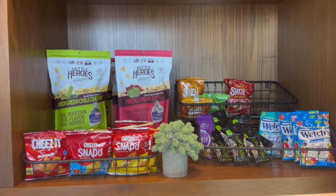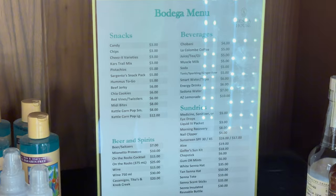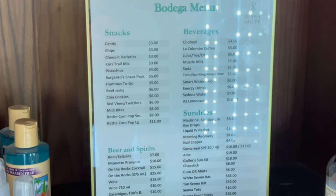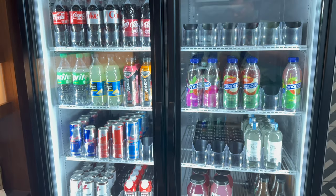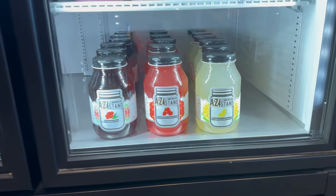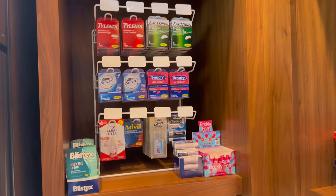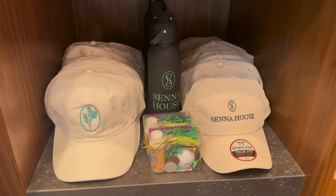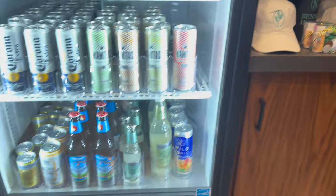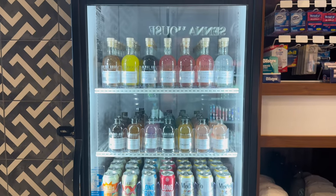The prices at the bodega really weren't too bad for an in-house option. One thing we grabbed was the Arizona lemonade, and it was worth every penny — we had it in the room and sipped on it for the entirety of our stay. They even have some of their own Senna House merch if you want to take something home with you.